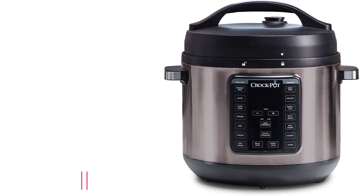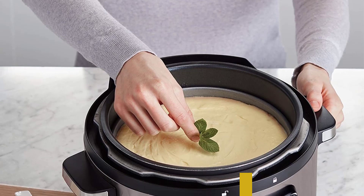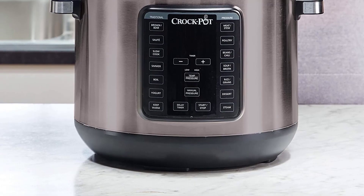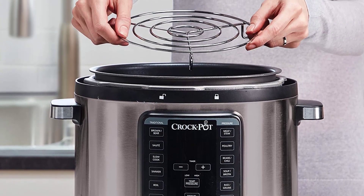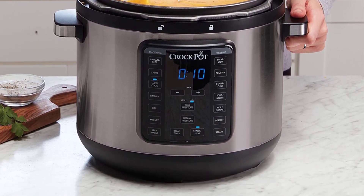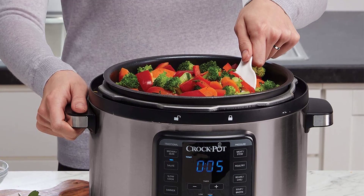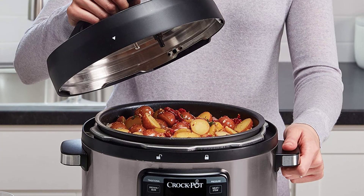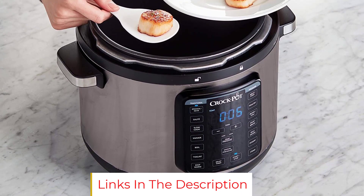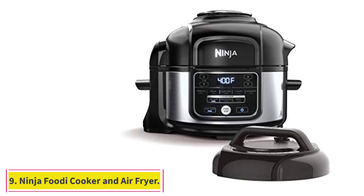At number eight: Crockpot 8-quart Multi-Use XL Express. Crockpot is nearly synonymous with the electric slow cooker, so it's little surprise the slow cooking function gets a lot of praise — but the pressure cooking does too. One reviewer who cooks for eight or more people nightly calls it "the love of my life," saying they can cook frozen solid meat (5–10 lbs) in an hour or less, make yogurt, sterilize baby items, and make soups, chili, and stews that taste like they simmered all day. One user concludes: "Of all gadgets for the kitchen, this cooker is the all-time best."